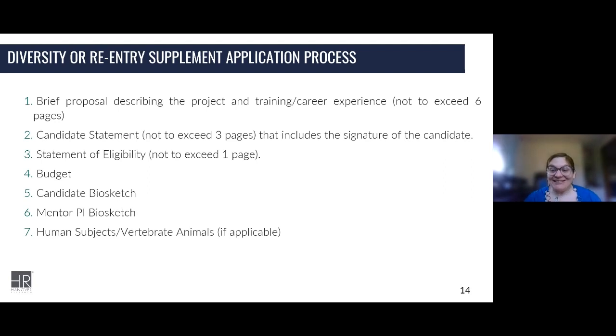For the candidate statement — typically three pages including your signature — you're going to discuss why you're a good fit for the project and your background, how your background has led you to this point in your career. This is a first-person document and it can be difficult for PIs to think this way because it's about you, not so much about the research. Use 'I' — 'I am going to do this,' 'This is my background.' Use first person and talk about yourself.